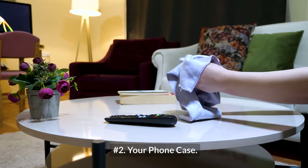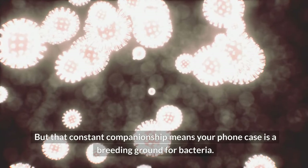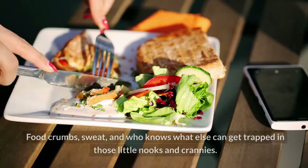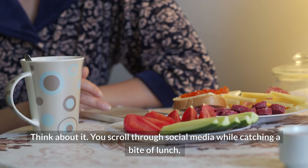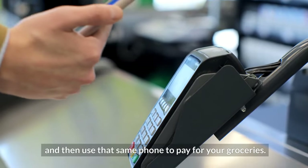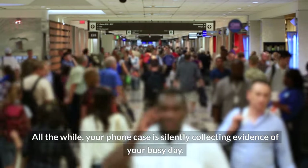Two — your phone case. We love our phones and are practically attached to them at the hip, but that constant companionship means your phone case is a breeding ground for bacteria. Food crumbs, sweat, and who knows what else can get trapped in those little nooks and crannies. You scroll through social media while catching a bite of lunch, take a call while rushing through a crowded train, and then use that same phone to pay for your groceries. All the while, your phone case is silently collecting evidence of your busy day.